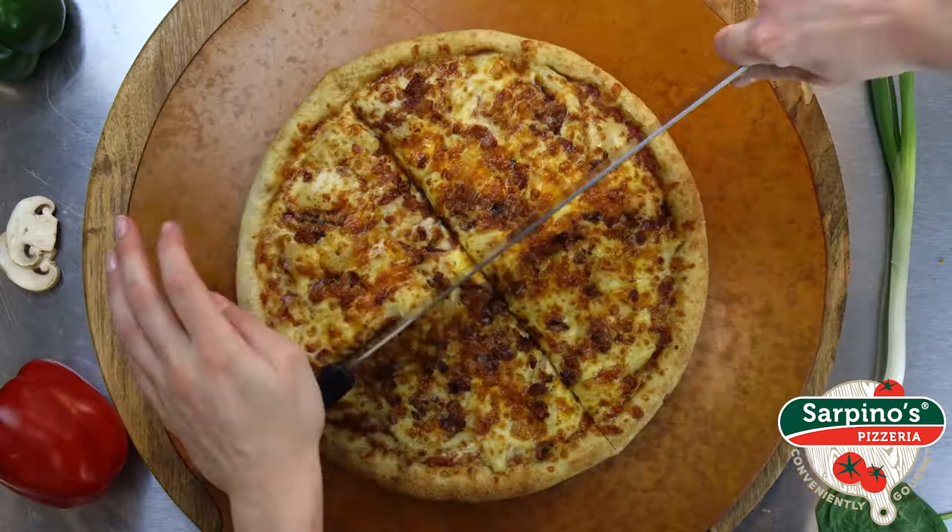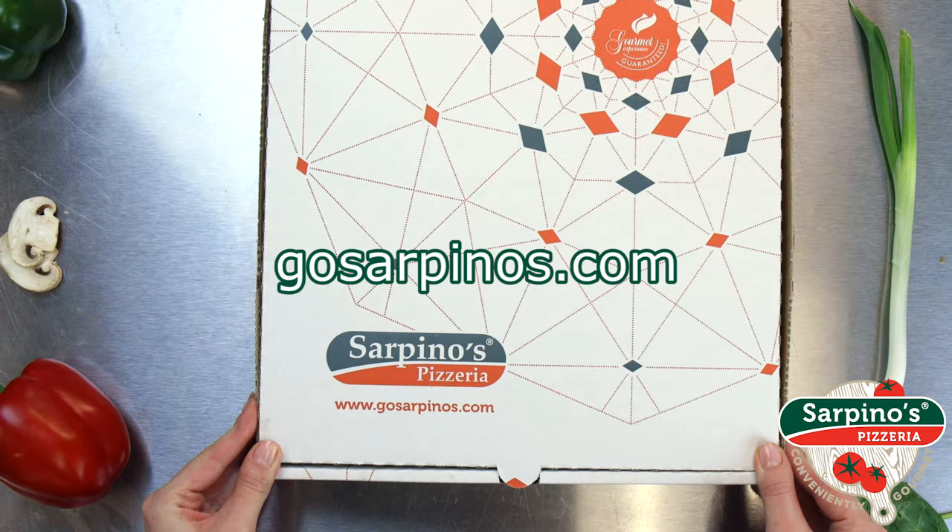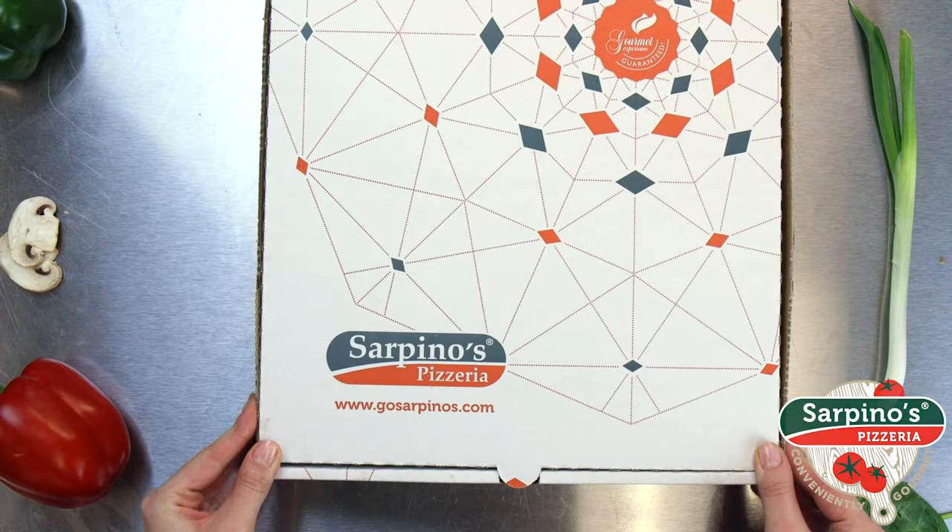Order now at gosarpinos.com or hurry into a store near you. We deliver late, 7 days a week. When you need hot, fresh, fast delivery, get Sarpino's.